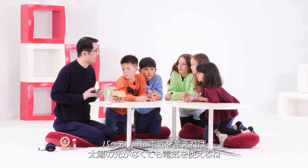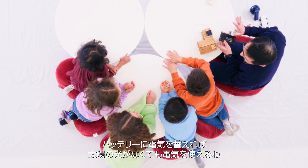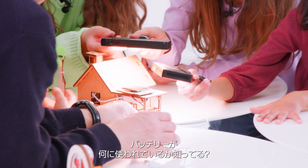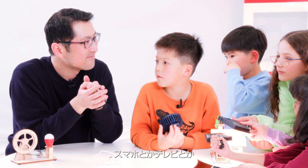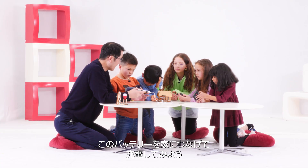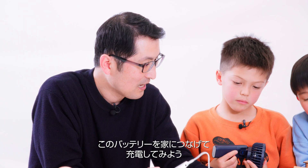Batteries are to store the electricity and then use it again. Do you know where a battery is used in your home? Phone and TV and sometimes cars. This is a battery connected with home.